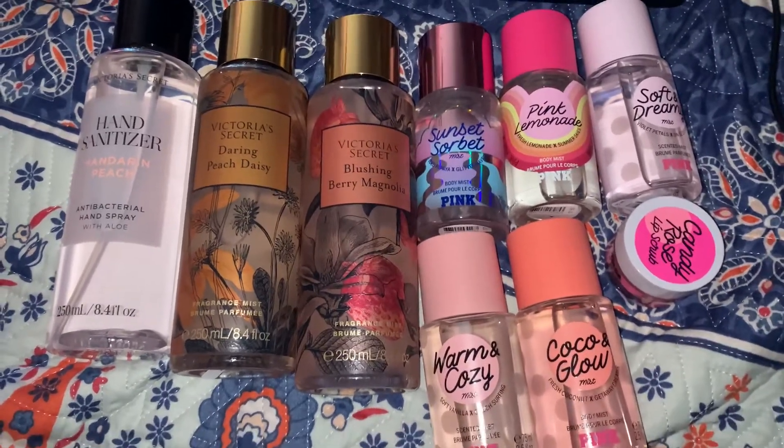The Warm and Cozy has a little coffee design on it, which is really pretty. With this Pink order I only got small items, but I needed a few more dollars to qualify for free shipping, so I ended up getting the Candy Rose lip scrub by Pink. I don't think I paid the full $10 for it. But yeah, that's pretty much my haul — I hope you guys enjoyed this video and I'll see you in my next one!